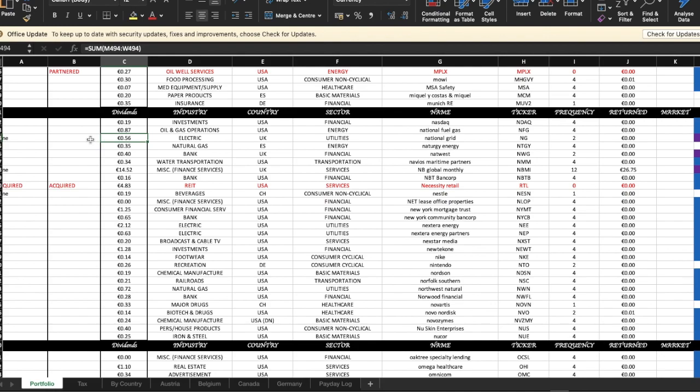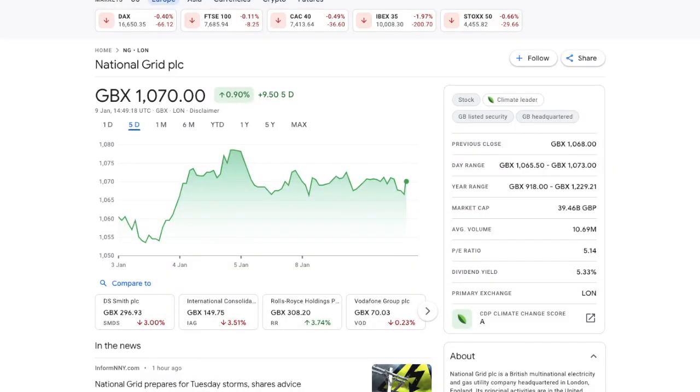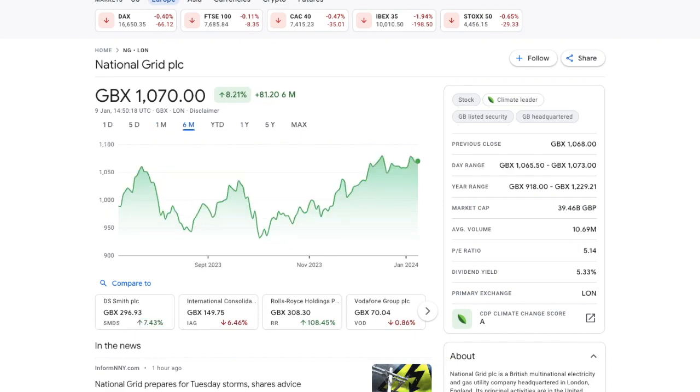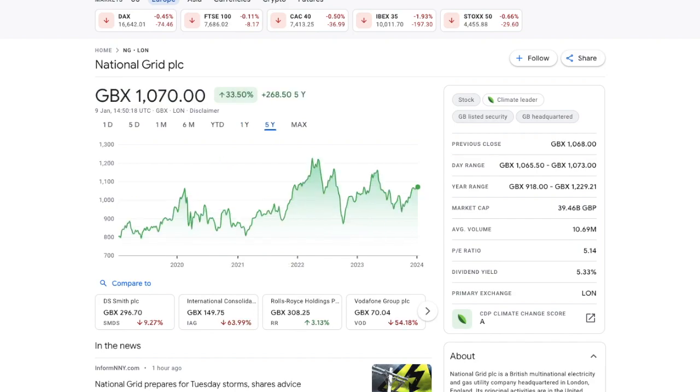The stock is up about one percent in the last five days, about the same in the last month, up 8.2 percent in the last six months, up about three percent in the last year, and up about 33 and a half percent in the last five years. It has a 52-week low of nine pounds 18 pence and a 52-week high of 12 pounds 29 pence.